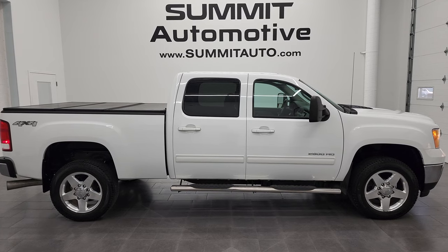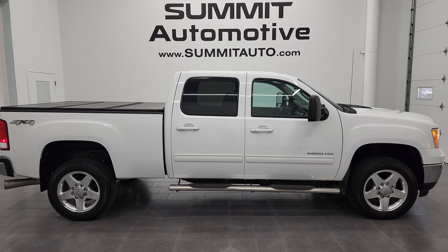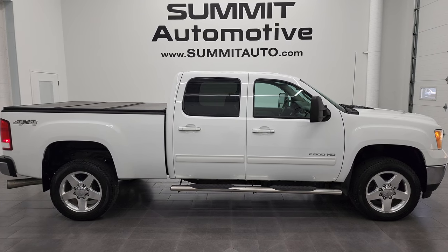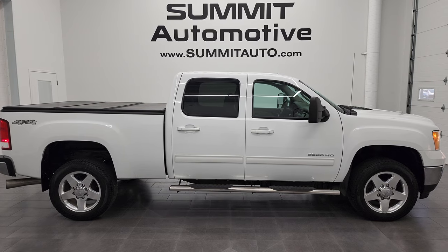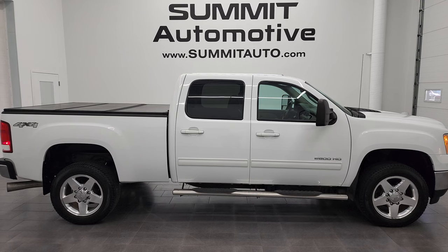In a second you will see a link to subscribe to my YouTube channel in the upper left, a link to more GMC Sierra 2500 truck videos in the upper right, a link to this vehicle on our website in the lower left, and a link to one of our latest YouTube videos in the lower right. We're super excited to help you with this ultra-clean 2014 GMC Sierra 2500 Crew Cab Shortbox SLT in Summit White clear coat. Thanks again for checking out the video — remember to like, subscribe, and share. Really appreciate it.